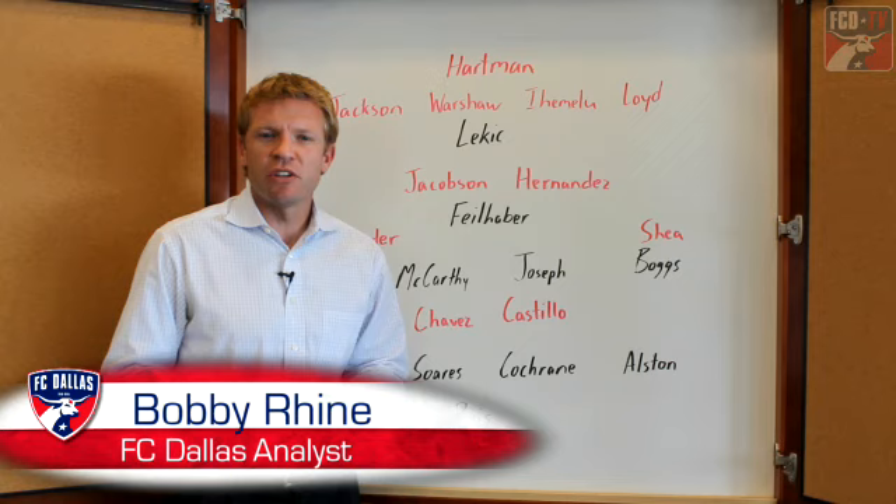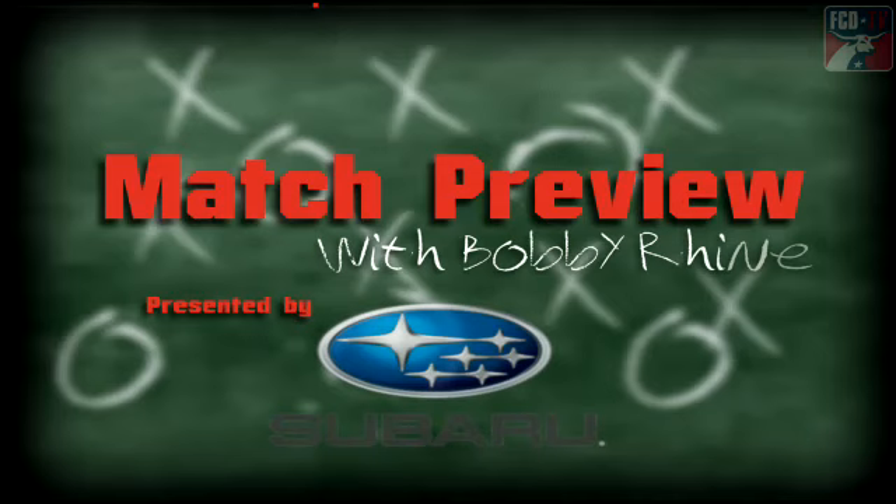I'm Bobby Ryan for FCDallas.com, here to preview Saturday night's match between FC Dallas and the New England Revolution. Let's take a look at the Subaru Keys to the Game.